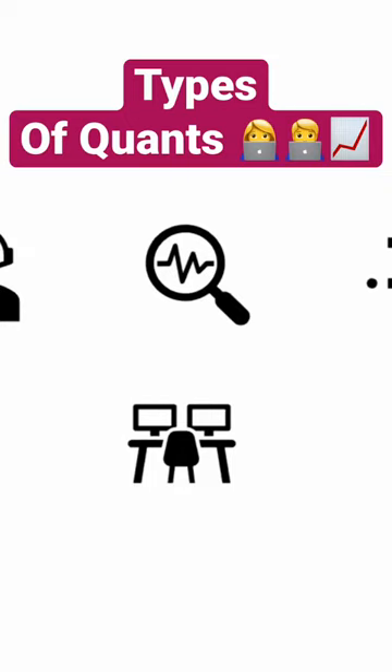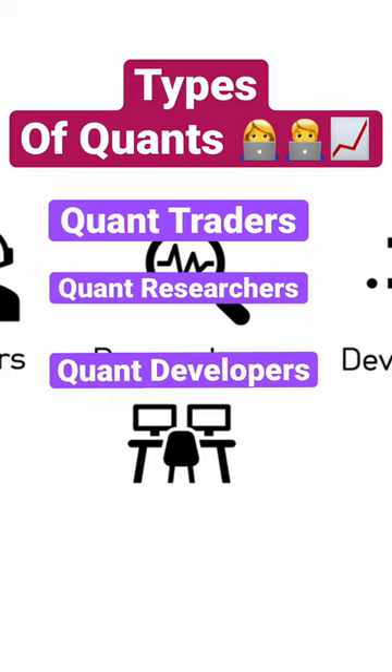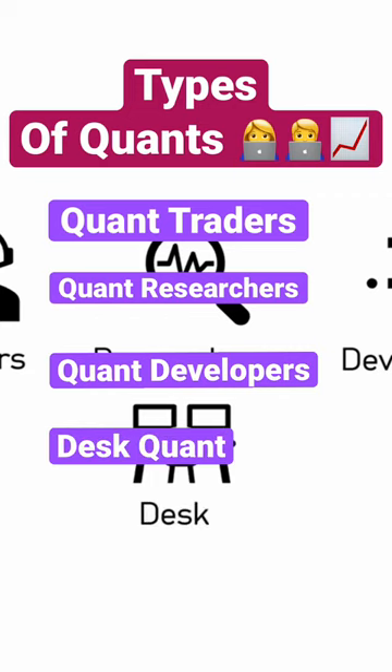Quants come in many flavours. They can be quant traders, quant researchers, quant developers, and in recent years, some firms have also created a new role known as a desk quant. This new individual typically assists the traders and researchers in their work and may also serve as a stepping stone to the other roles.